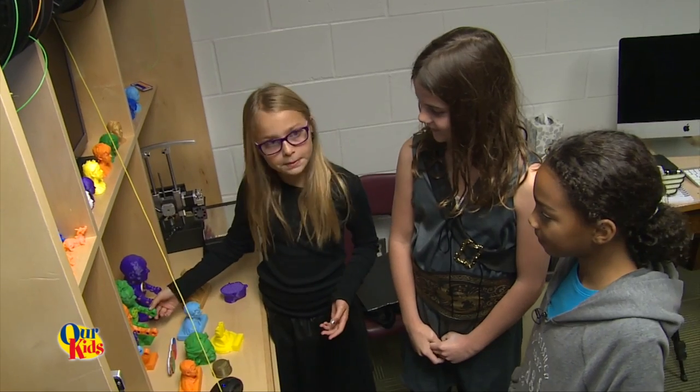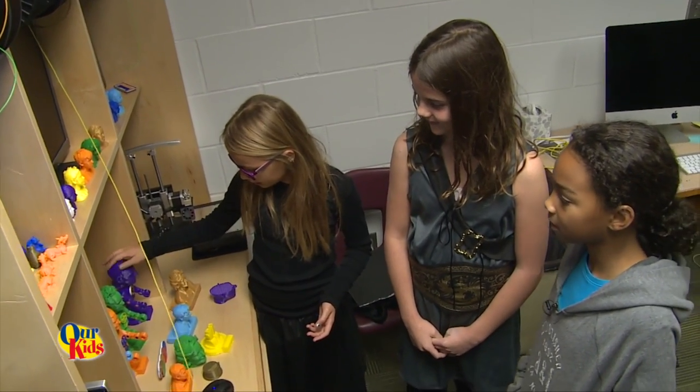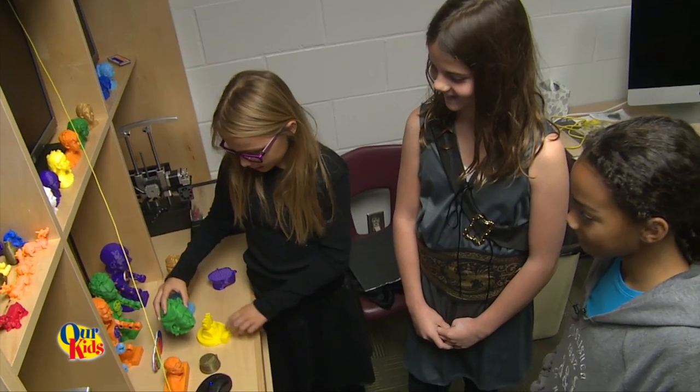My favorite so far was the one of Yarny. We build these bobble heads — we scan people's heads and we're making the body.